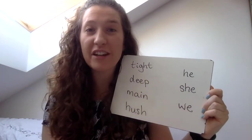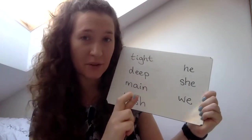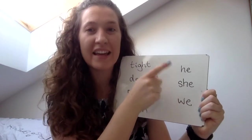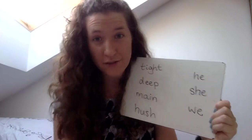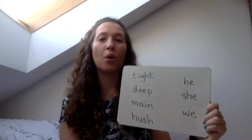Here are our three tricky words. They are all from phase three. We have already learned them, so hopefully you remember them. Ready? That's right — he, she, and we. Brilliant. He, she, we. Remember, those of you who haven't learned them, you need to go back and practice them some more.